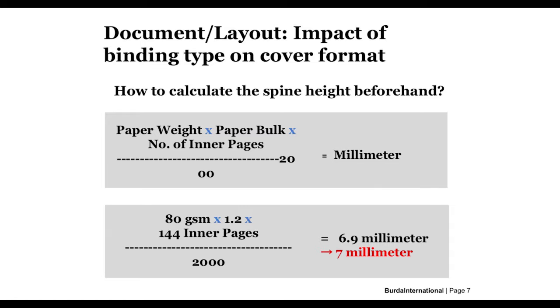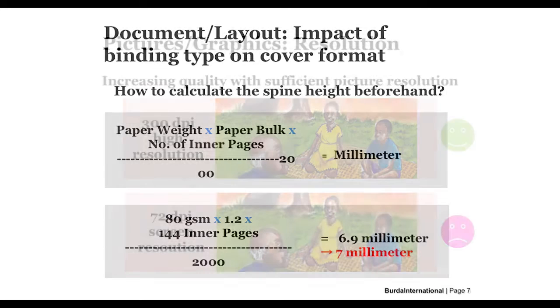Some listeners may ask how to calculate the spine beforehand if the paper bulk is not yet available during the layout process. This can be improved by requesting detailed paper specs during the tender process — just ask for the paper bulk for the specified GSM paper. Specify your paper details and you will be able to calculate your spine in advance. Or ask your printer, once the job is awarded, which paper specs he plans to use, so you can fix and implement the spine as soon as possible.